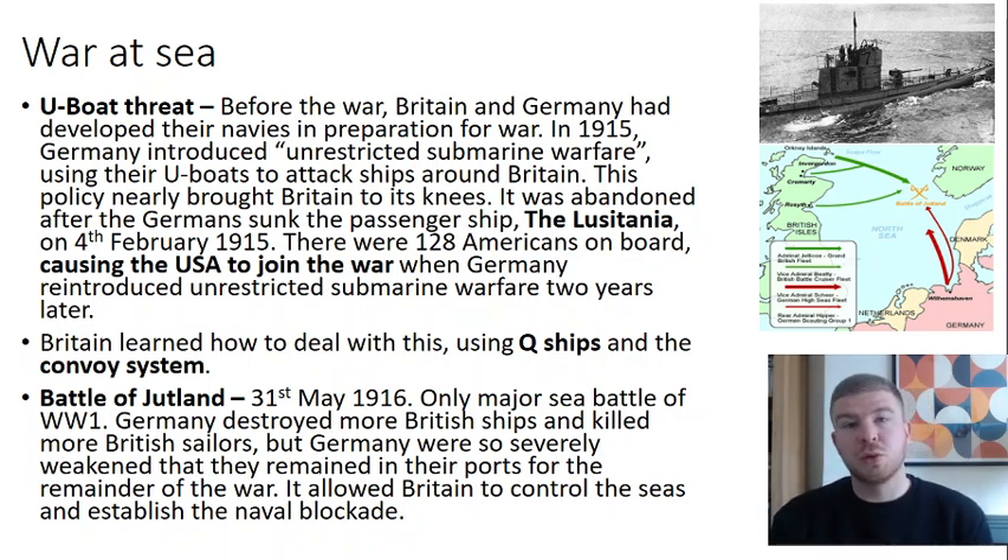The only major sea battle you need to know about is the Battle of Jutland on the 31st of May 1916, fought off the coast of Scandinavia. Germany destroyed more British ships and killed more British sailors, so it looks like a huge German victory. However, Germany was so severely weakened that they remained in their ports for the remainder of the war, allowing Britain to control the seas and establish the naval blockade — a key factor in ending the war.